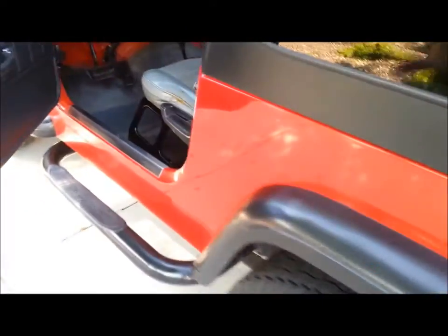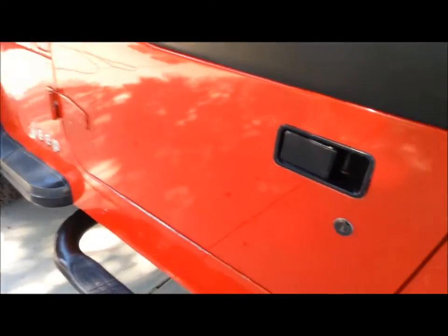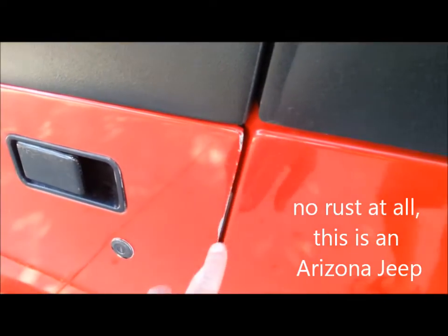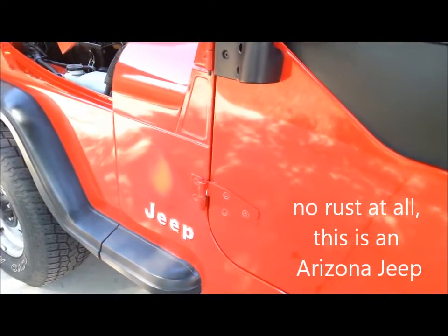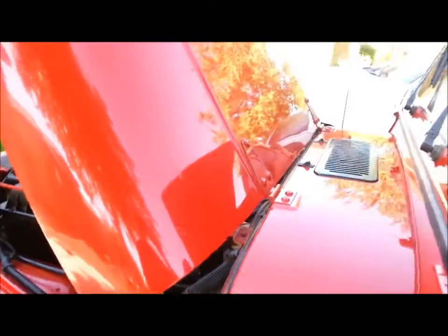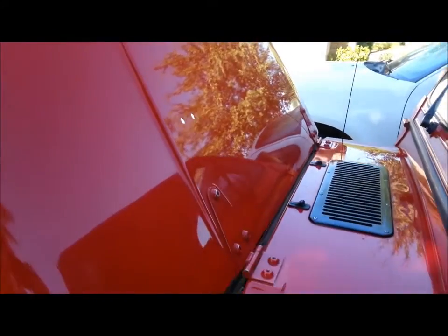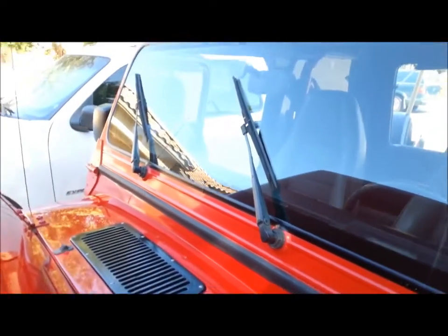The paint and body is all straight. There's a little bit of wear down here around the doors, but other than that the paint is extremely nice. As you can see, all factory paint — never been repainted. This has spent most of its life in a garage.